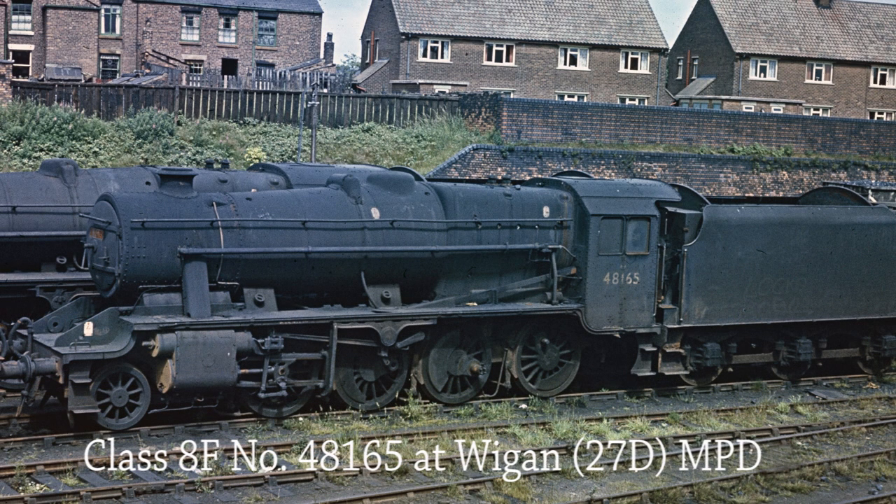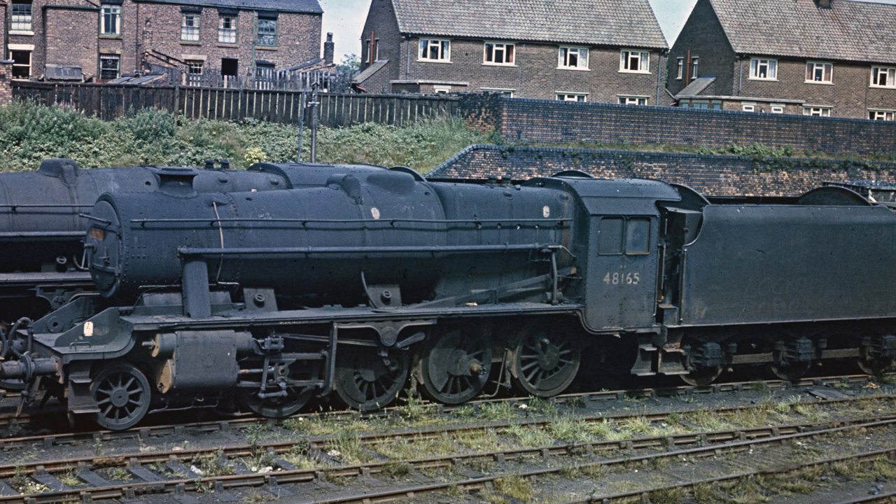Class 8F 48165 stands outside Wigan Shed on the 8th of July 1967, having been withdrawn from service on the 18th of March that year.